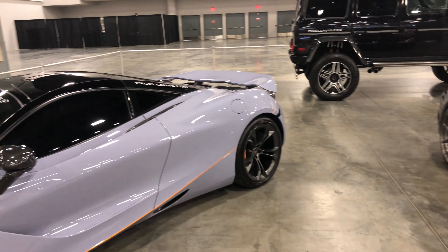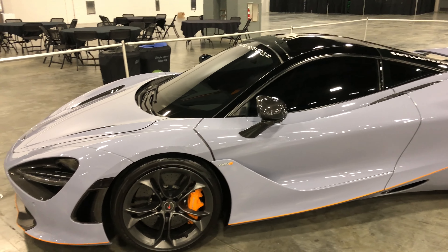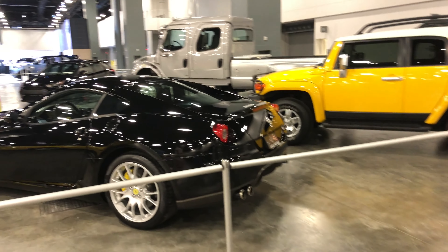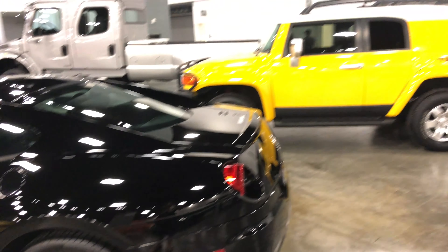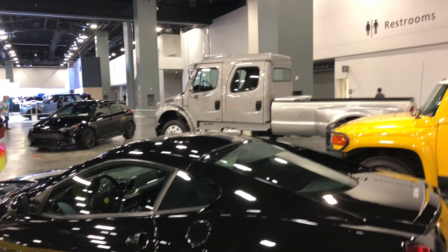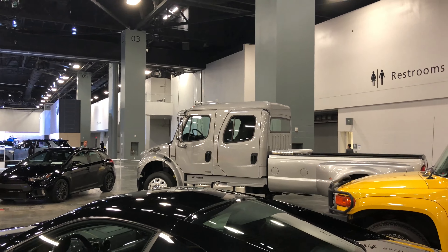Another McLaren — that orange one was definitely cooler though. Over here we got some Ferraris. I'm not sure why they're mixing the Ferraris with like this Toyota right here, but whatever — I didn't organize this thing. I don't even know what kind of truck that is but that's pretty sweet looking.